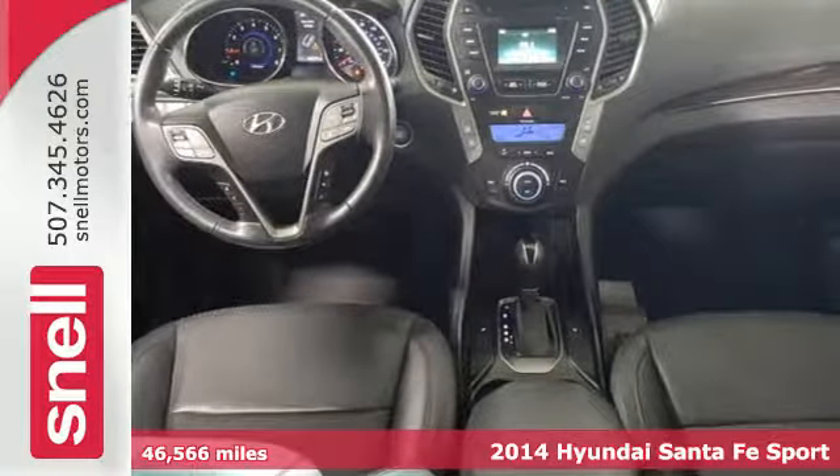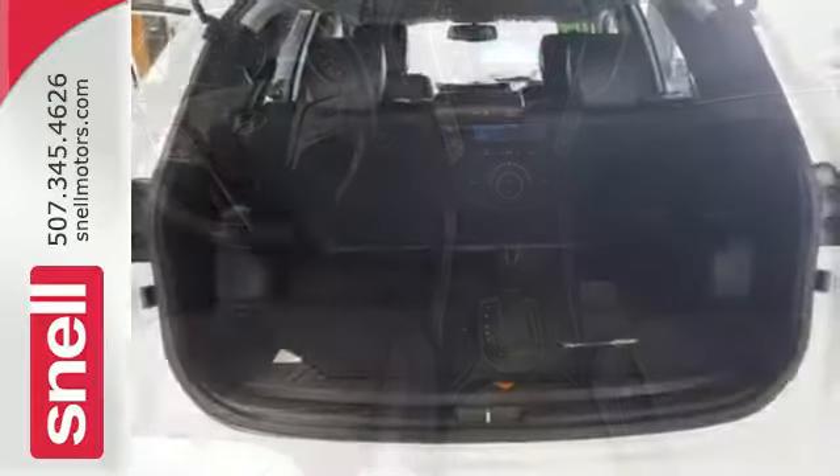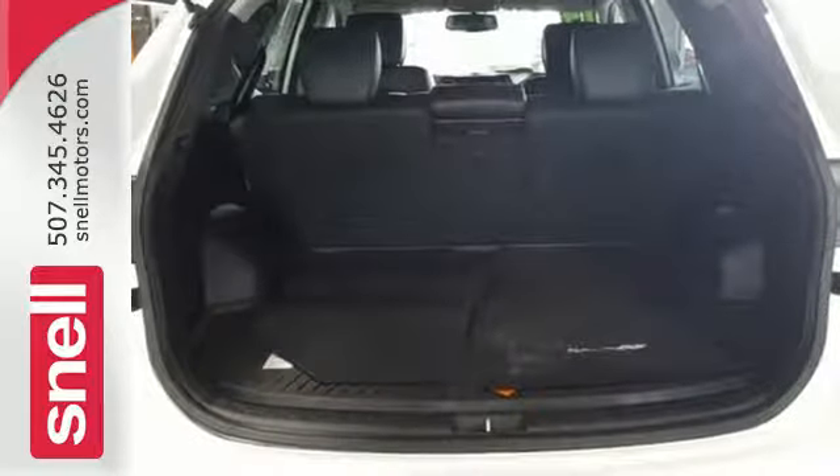You will marvel at the details such as keyless entry, Bluetooth technology, and Bluelink telematics system.